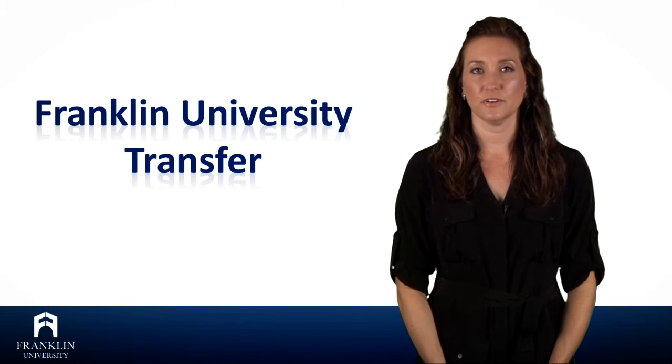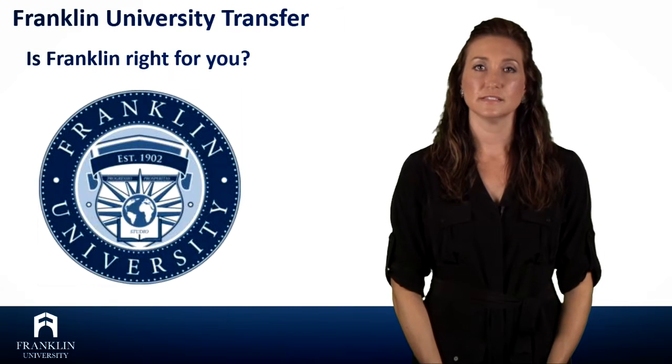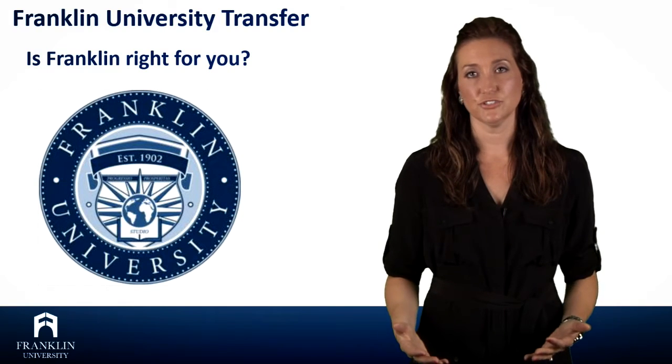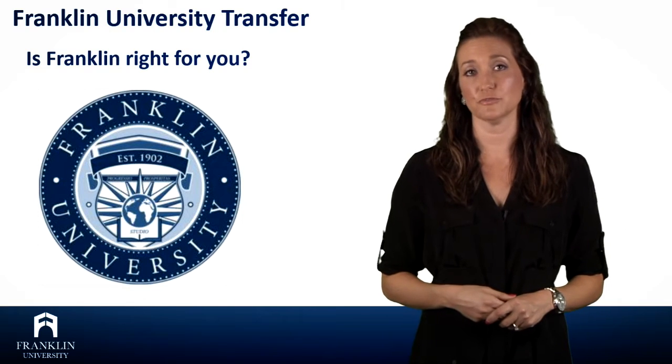Hello, my name is Jennifer Friend and I'm an admissions advisor at Franklin University. Some of you may be interested in obtaining your bachelor's degree upon graduating with your associate's degree. While you have many colleges to choose from, we want to share why Franklin's 3 plus 1 transfer program may be the best option for you.